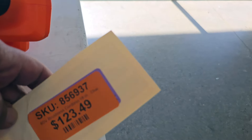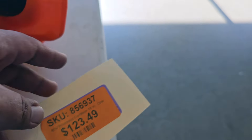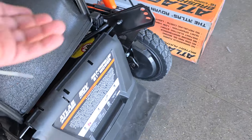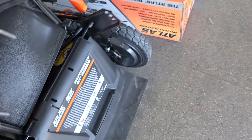We got this chainsaw open box for $123.49 — 18-inch, 80-volt. Then you got this blower for $44.99, very inexpensive. I really like these tools. And then the mower for $188 — if you've got the battery, this is the time to jump in.